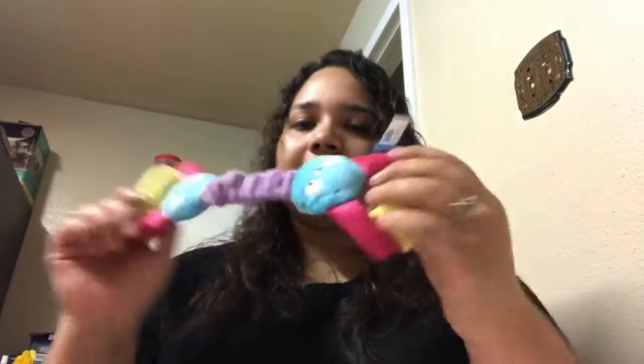I didn't even get to show you guys the treat because she was already eating it! I'm gonna show you — she still has this piece which I love. And I almost forgot to show you how she likes her toys.